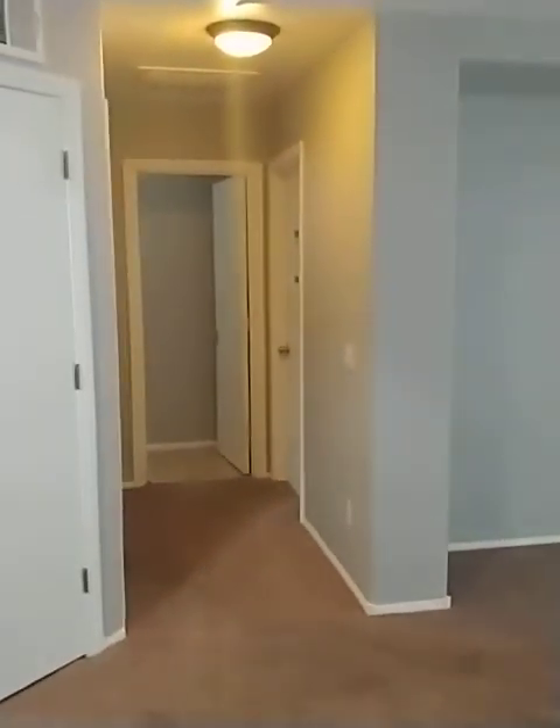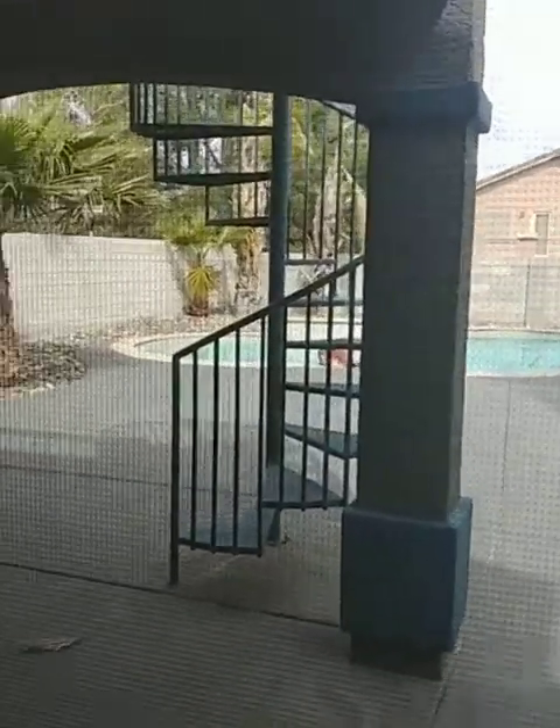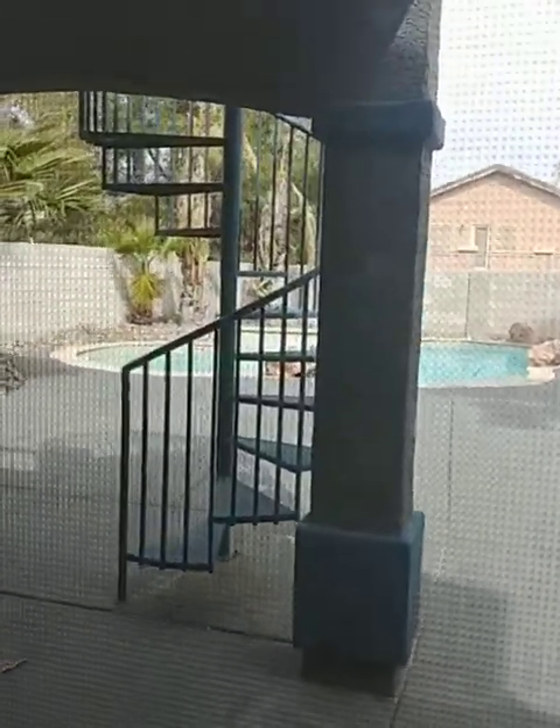When you come into the downstairs area, this would be considered like the family room for the downstairs — like a loft, but the opposite, a reverse. The sliding glass door goes out to a very cool backyard that has a patio cover and a pool. Those staircases go up into the balcony that is off the kitchen, so I'll show you that as well. The backyard is awesome — big.